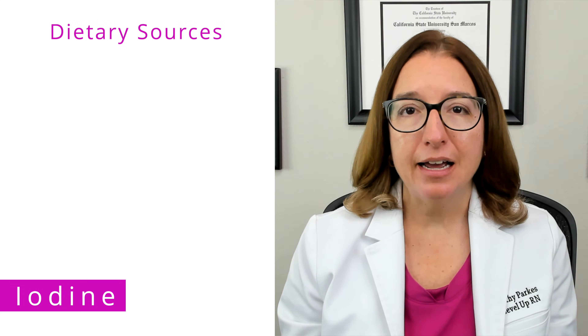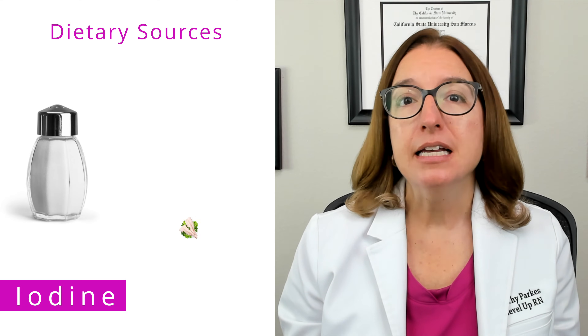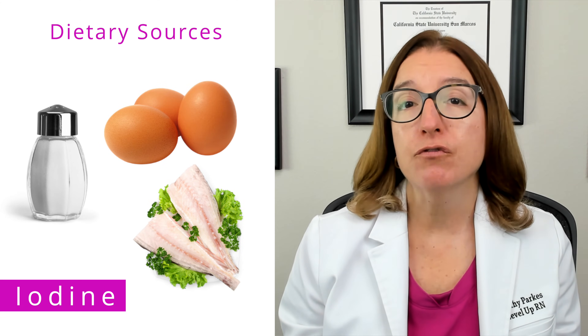Iodine is another important trace mineral that is essential for the synthesis of thyroid hormones. You can find iodine in iodized salt, seafood, eggs, and fortified bread.